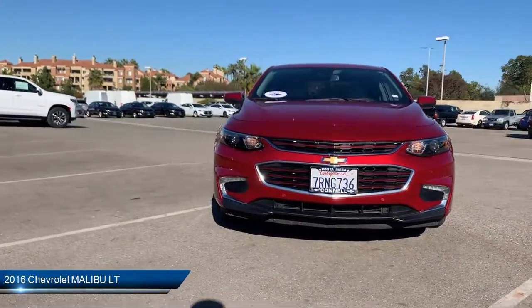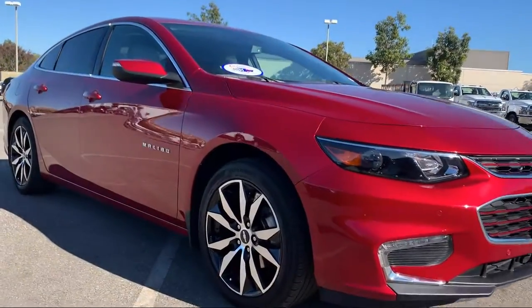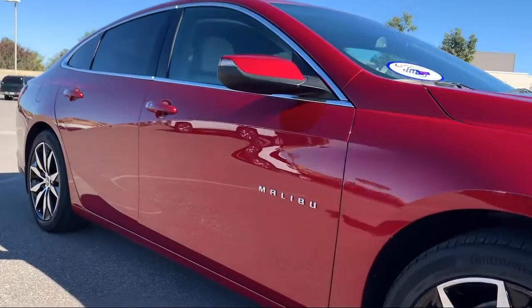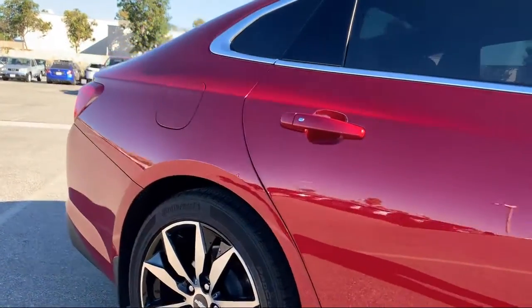It comes equipped with keyless entry, navigation from telematics, lane departure warning, remote start system, a powerful and efficient turbocharged engine, and lane keep assist.